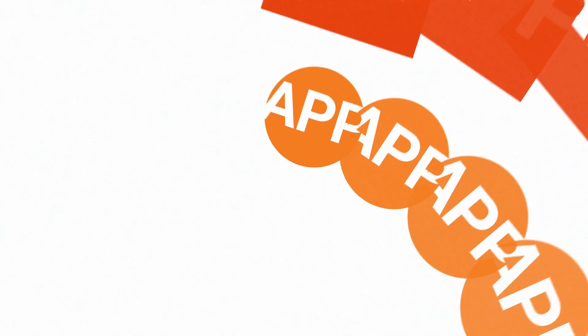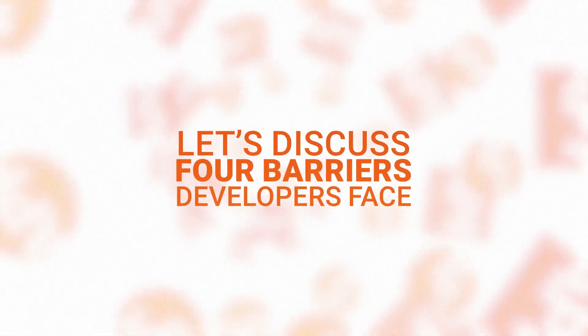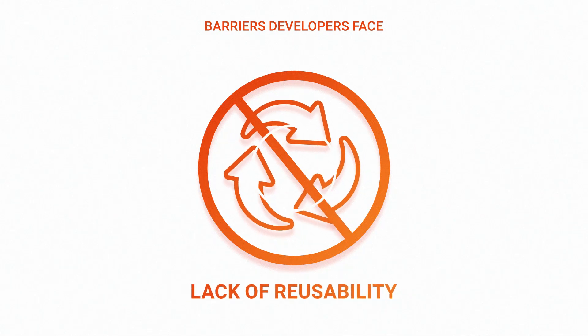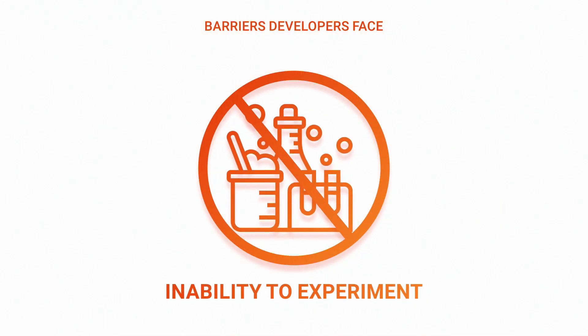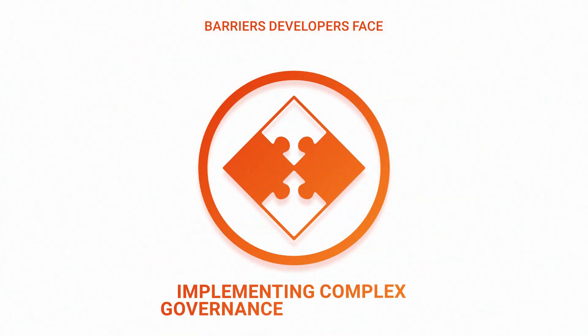Because there are so many options to build data applications, selecting one is not an easy task. Let's discuss four barriers developers face and how InfoCore helps solve them. One, lack of reusability. Two, the inability to experiment. Three, maintenance costs. And four, implementing complex governance requirements.